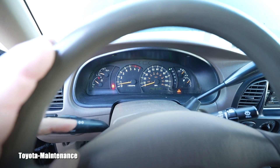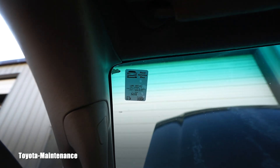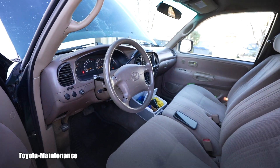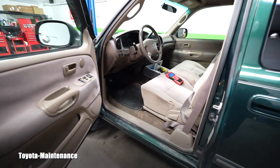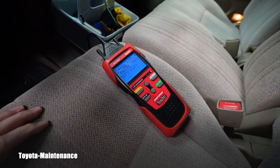Look at this — the oil change sticker says 162,834 miles, we have 167,714 on the odometer. That's almost 5,000 miles overdue. I'll definitely be pulling out that dipstick to check — either somebody forgot to update the sticker or they haven't changed the oil and it's already past 5,000 miles.